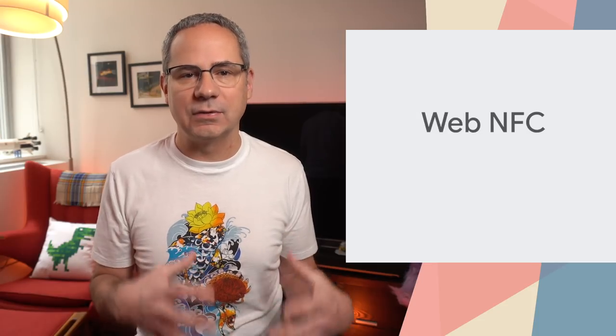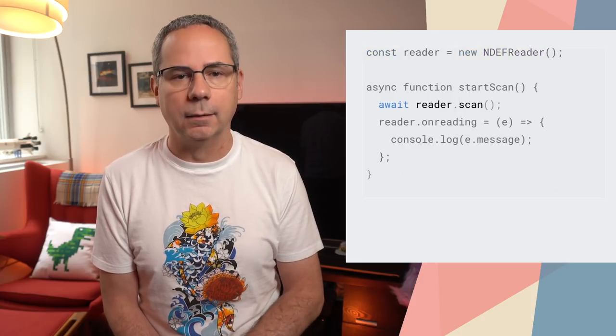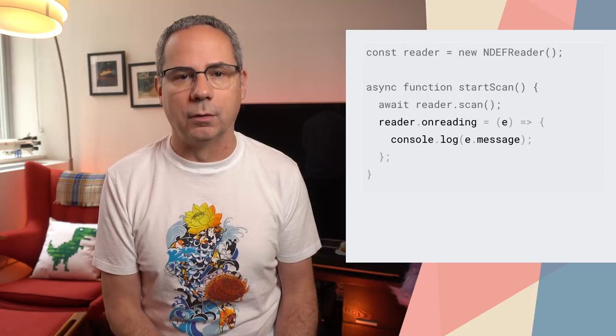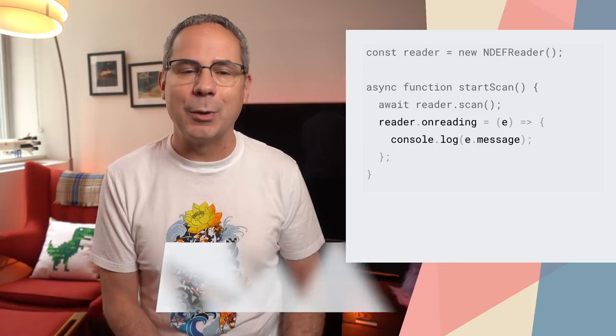Web NFC is starting its origin trial in Chrome 81 and allows a web app to read and write NFC tags. This opens new use cases, including providing more details about museum exhibits, inventory management, reading information from a conference badge, and more. It's super easy to use. To read a tag, create a new instance of the NDEF Reader API and start the scan. Then, when an NFC tag is scanned, the reader will fire a read event that you can use to loop through the incoming messages. Francois has a great post that covers all the details, and it includes a number of common patterns that you might want to use.